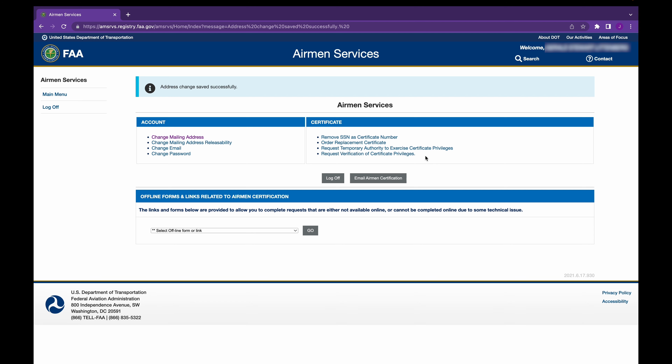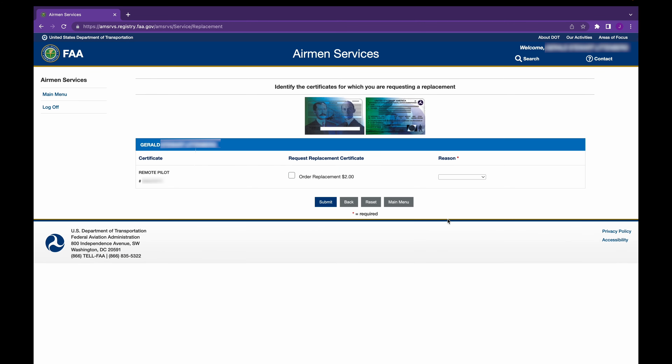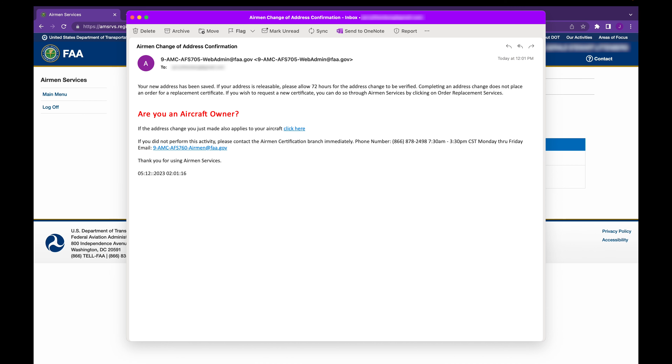Now the FAA will not automatically send you a new certificate with an updated address. If you'd like one, you can click here. It takes about two weeks, and there's a $2 fee. One final note: after changing your address, you'll get an email confirmation. There's really nothing to do, and you can ignore this section — it doesn't apply to drones.